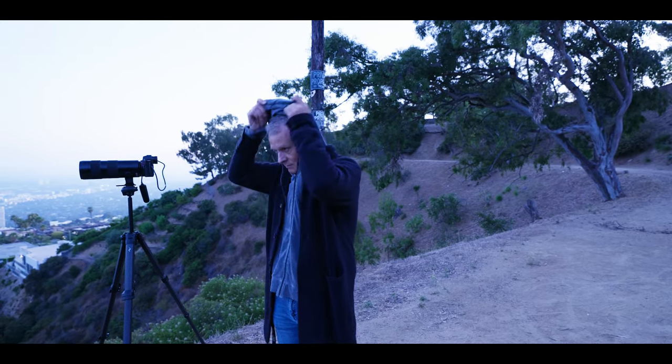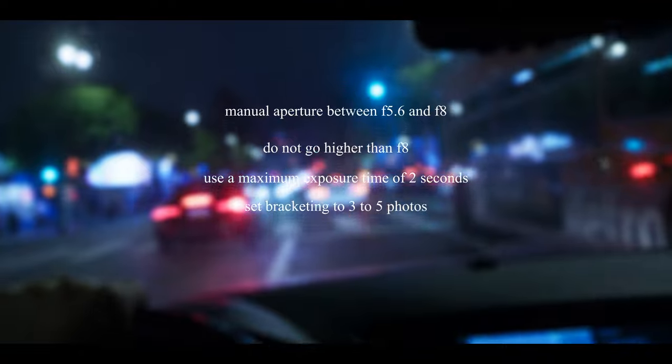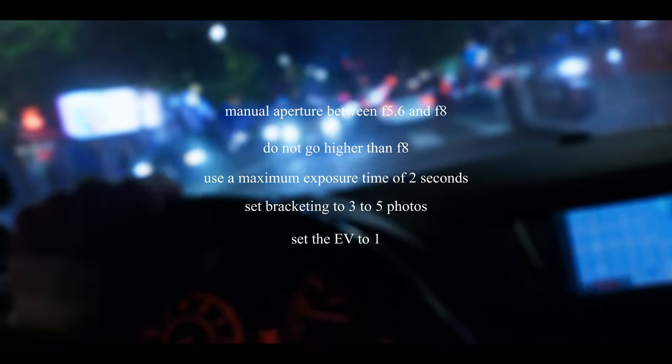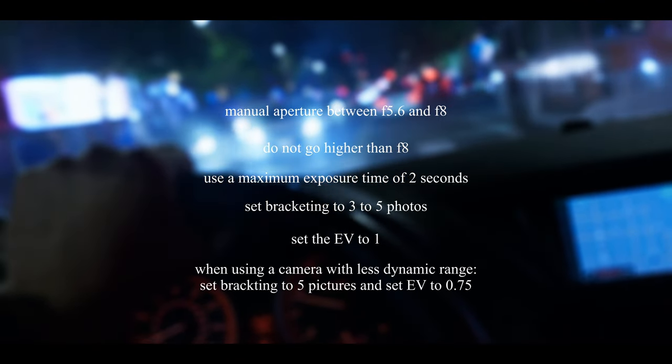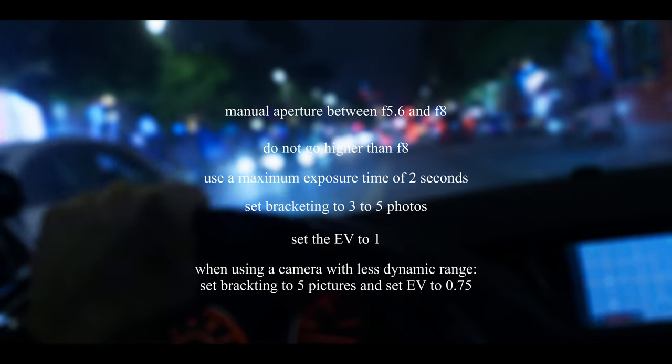Here is an overview of the settings when using exposure bracketing. Set the aperture to f/5.6 or f/8 — don't go higher than f/8. Set a maximum exposure time of 2 seconds. Set your bracketing to at least 3 photos; in some cases you can set it to 5 photos. Set EV to 1. If you use a camera with less dynamic range, I would recommend doing 5 photos and setting EV to 0.75.